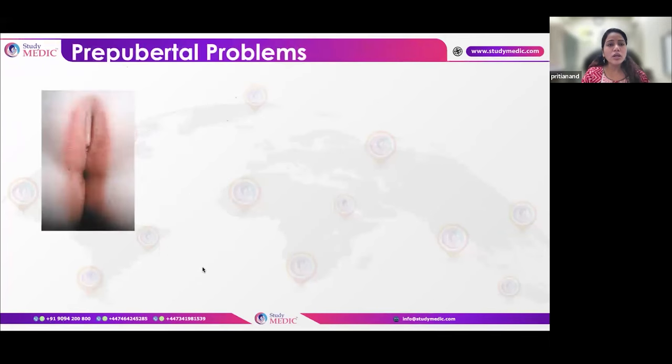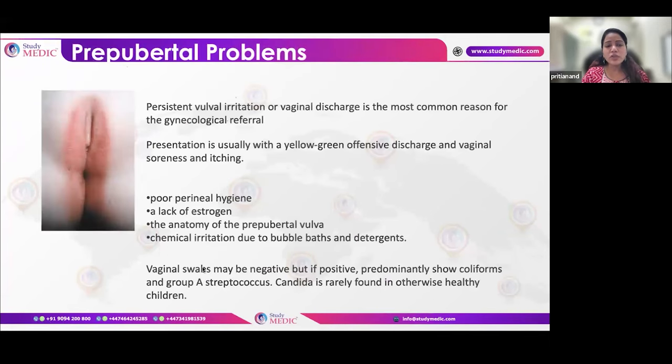First, let's look at problems in very young girls — six, seven, eight, nine years old. The most common reason for young girls reporting to gynecological referral is a persistent itch or discharge. The most common cause of persistent vulval irritation and discharge in young girls is inflammatory vulvovaginitis. The primary treatment is maintaining personal hygiene.